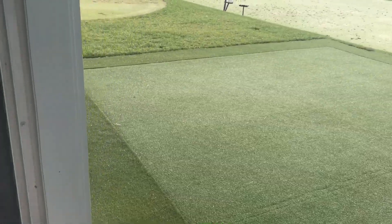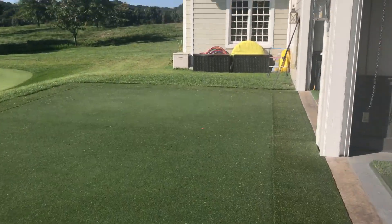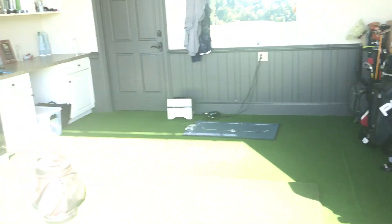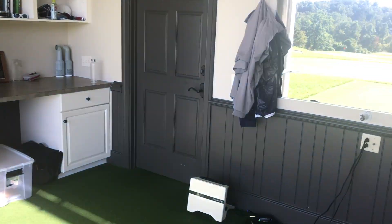This is a new addition for 2017 as well — a strip of turf on the outside. I'm going to walk over here and head into my private teaching bay, where we keep all of our technology: K-Vest, body track, everything. I have some books up there as well.